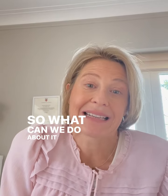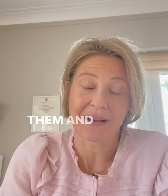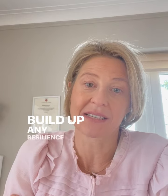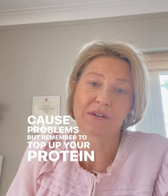So what can we do to lessen the effects? The first thing is to try eating less of them — start with smaller amounts and see if you can build up any resilience. Sometimes it's down to enzymes as well. Take them down to a level where they don't cause problems, but remember to top up your protein.